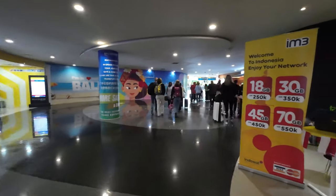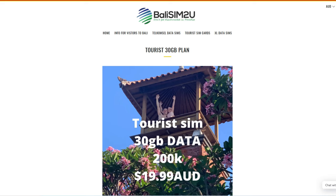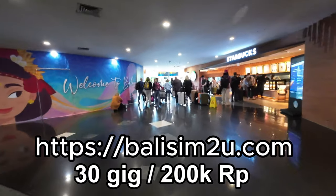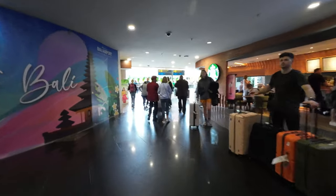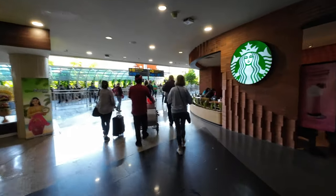Here's our SIM card option — we get the 30 gig. They want 350,000 rupiah here, but we'll get it for 200,000 for the same SIM card, and they'll come to your hotel and set it all up. You've got Starbucks on your right, so just come around past Starbucks.